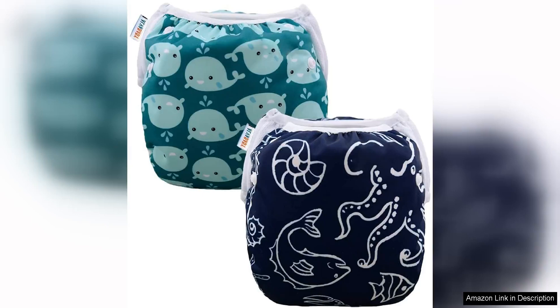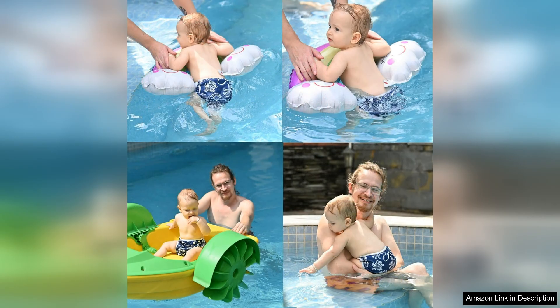The Avaba Bybee swim diapers are a fantastic option for parents looking for a reusable and adjustable swim diaper for their baby or toddler. This set includes two diapers designed to fit most babies and toddlers thanks to snap closures that can be adjusted to different sizes. This feature makes the diapers versatile and a cost-effective choice as they can grow with your child.